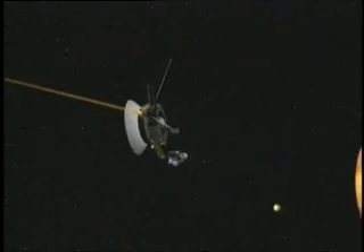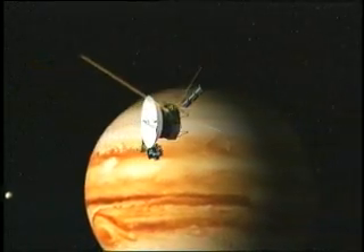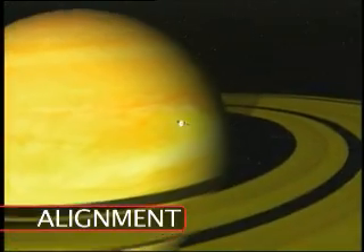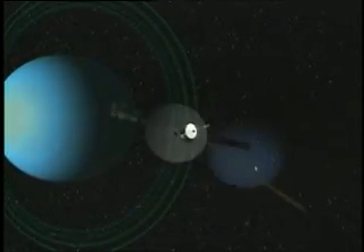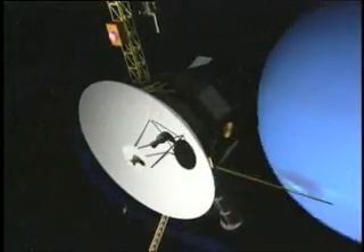With gravity assist, Voyager 1 picked up 48,000 kilometers an hour from Jupiter. From Saturn, and an alignment of planets that happens once in 176 years, Voyager 2 sped on to Uranus. Each slingshot infinitesimally slows the planet. Voyager 2 reached Neptune in 12 years. Without gravity assist, it would have been 30.